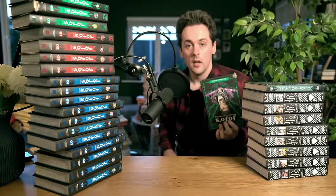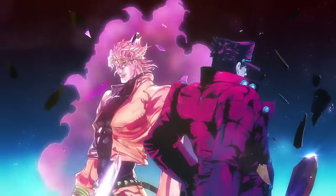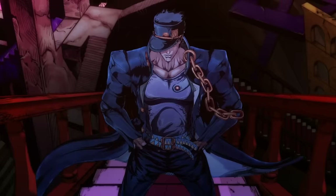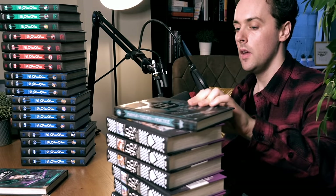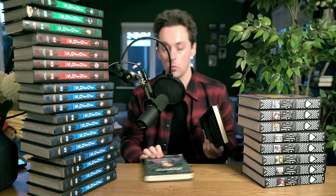JoJo's Bizarre Adventure is... weirdly genius. Araki is like one of those mangaka that doesn't feel like a mangaka, if that makes any sense. He actually wrote his own book on how to write manga, which was kind of illuminating — I was able to appreciate the artistry and story behind JoJo's Bizarre Adventure when reviewing it because I could see him talking about that very experience.